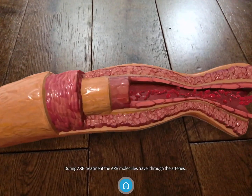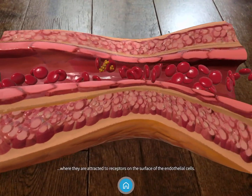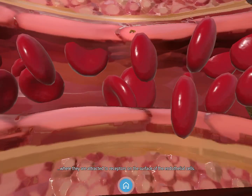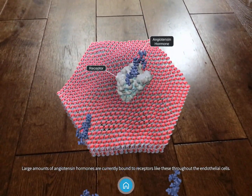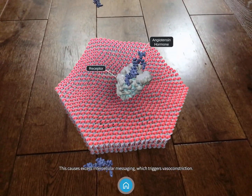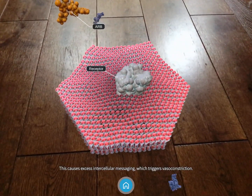During ARB treatment, the ARB molecules travel through the arteries, where they are attracted to receptors on the surface of the endothelial cells. Large amounts of angiotensin hormones are currently bound to receptors like these throughout the endothelial cells. This causes excess intercellular messaging which triggers vasoconstriction.